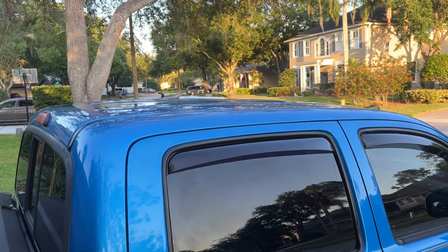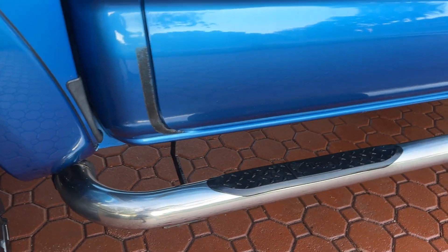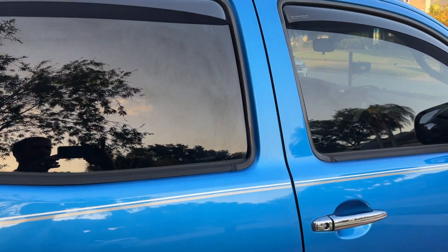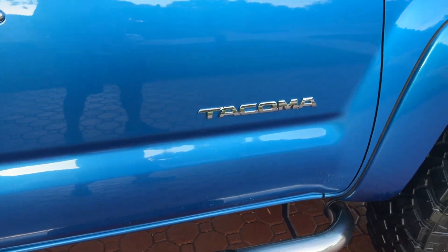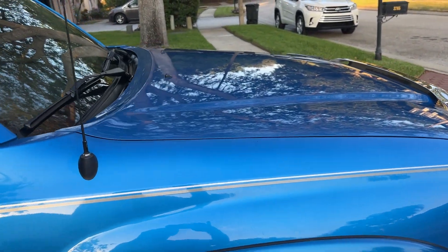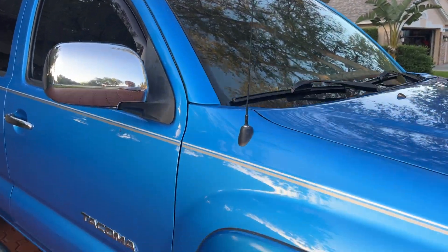It's got the nice big six-cylinder, the 4.0 timing chain motor — I call them the million-mile motors. They're just excellent, excellent motors; you cannot beat them. This truck will last you and your family as long as you want to drive it. It's been well, well taken care of. It's just in beautiful, beautiful shape. For a 2007, it looks absolutely amazing, as you can see in the video.